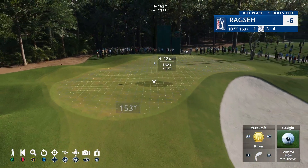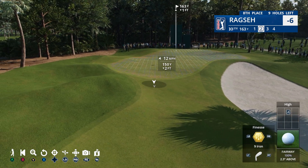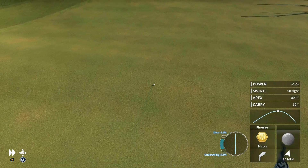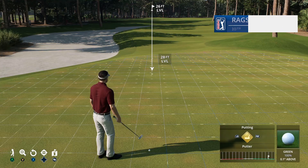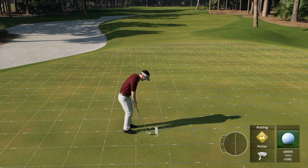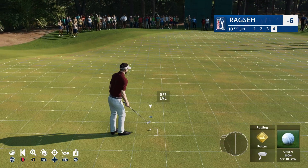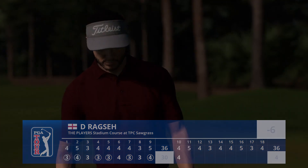Second shot now — has to be careful because that breeze can be tricky at his back, you don't want to overclub. Safely on deck — from that distance you really don't want to leave yourself a knee-knocker, a four or five footer. Good effort but that runs two, three feet past the hole. That's in for par to start the back side, and he'll remain at six under par.